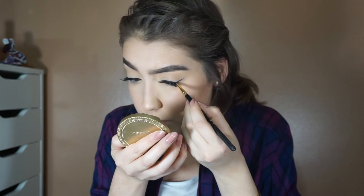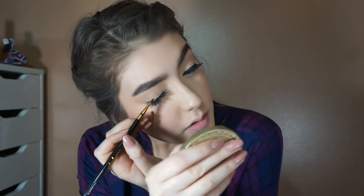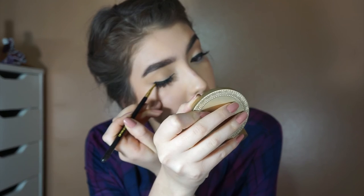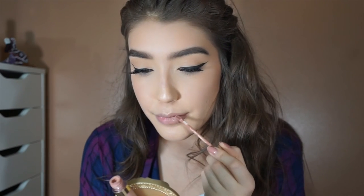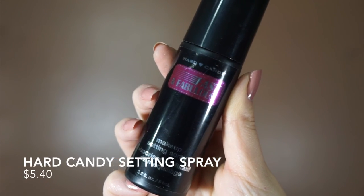I honestly never use my MAC gel liner because I feel like it's so streaky, and I prefer my L'Oreal gel liner so much more — it's just so much more pigmented. I still stand by this recommendation today because they really do the same thing.